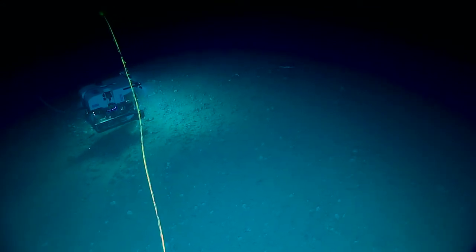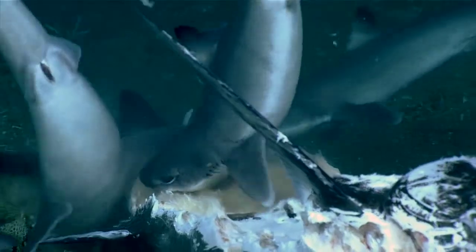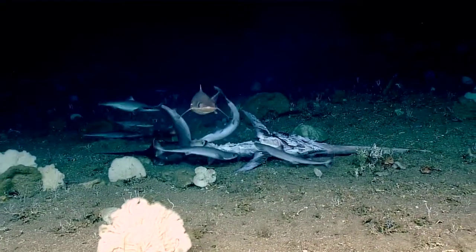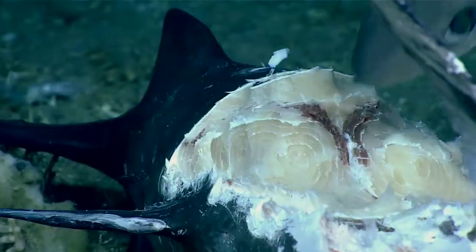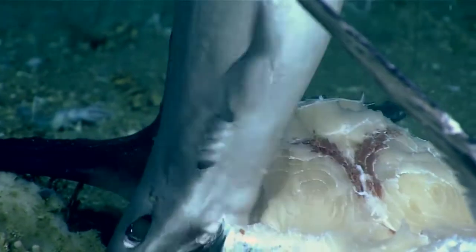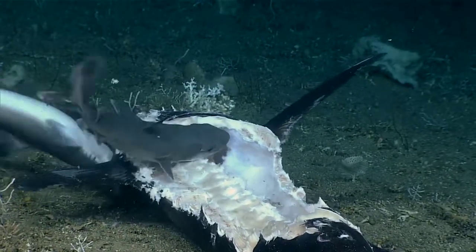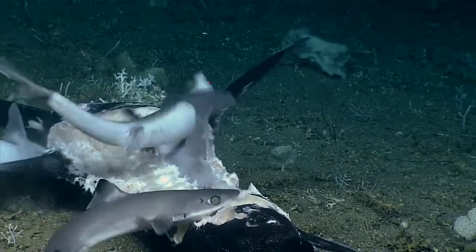Oh yeah, there's three right there. What do they have there? Oh my gosh, it's a feeding frenzy! What are they eating? A swordfish? This is so rare to be able to see something like this.